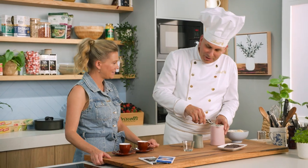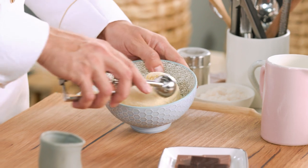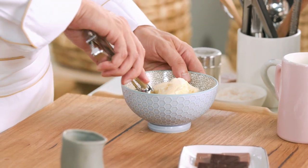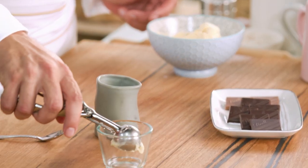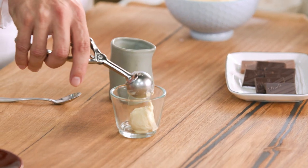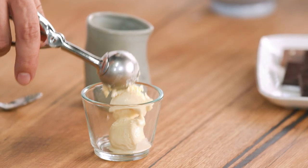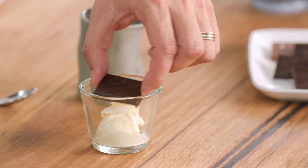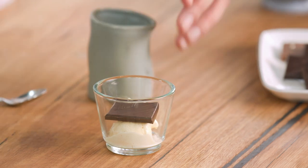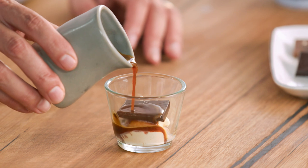Oh yes! So affogato, of course, is an espresso poured over some ice cream, but I'm going to throw a little bit of Excellence in the mix as well. Any ice cream that you like — you can use a vanilla one, it's a classic, which I think is still the best. But you can even use a hazelnut flavoured ice cream. Anything that you like. Then I'll put two scoops — I think that's fair. Set a little square of Lindt Excellence on top and then slowly pour the espresso over the top of it.